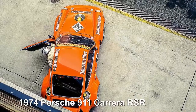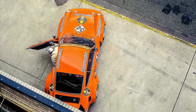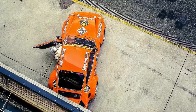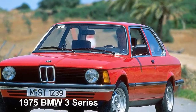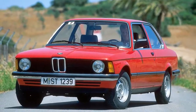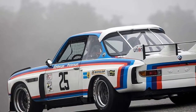1974 Porsche 911 Carrera RSR: even by Porsche standards the RSR 3.0-liter is coveted. The '74 weighed just 1,850 pounds and had 280 horsepower, allowing it to sprint to 60 in just 5.6 seconds; top speed was 178 mph. 1975 BMW 3 Series: the iconic BMW 3 Series was launched in 1975. Compact and muscular, the new coupe had all the sporting charisma the brand was known for.